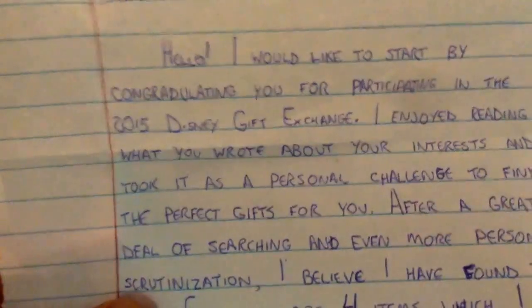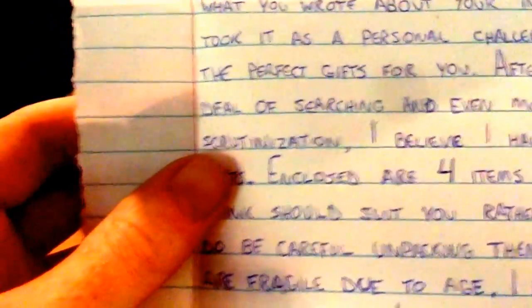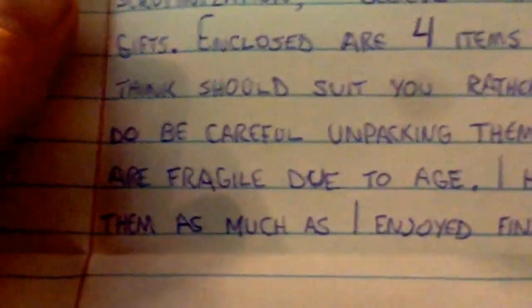Reddit gifts Disney gift exchange unboxing. Here it is — oh baby, what wonders make their home in this chest! I'll read the note first. To summarize, we got four gifts coming. There was much searching and they are believed to be the perfect gifts. Be careful due to age, which is exciting because I collect great Disney stuff, so I'm ready.